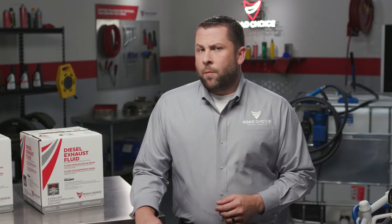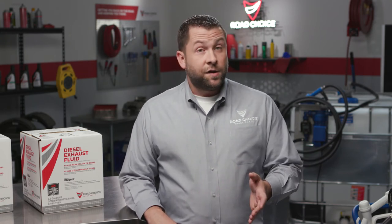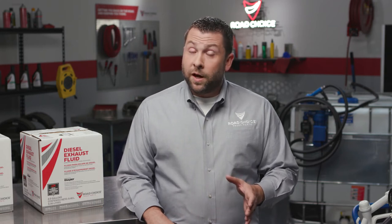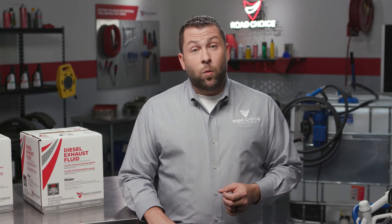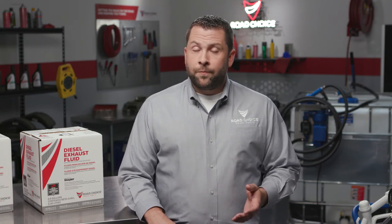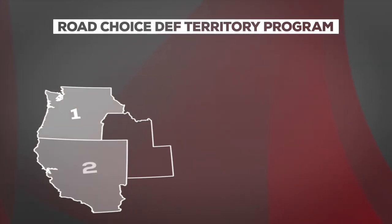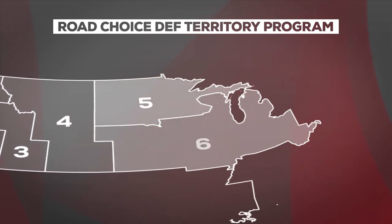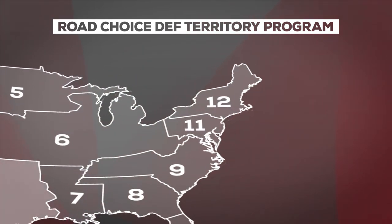Let's talk a little more about pricing. DEF is similar to fuel, where costs change depending on the territory, blending facility, logistics, and distribution costs. Since some blending locations are larger and more efficient than others, DEF costs can vary widely from region to region. But Road Choice has DEF quality and availability down to a science from coast to coast. Our 13 dedicated territories ensure your Road Choice retailers have the best pricing that's competitive for your marketplace.